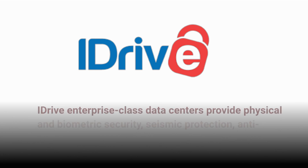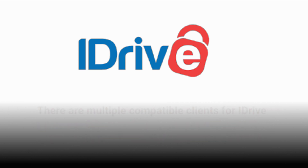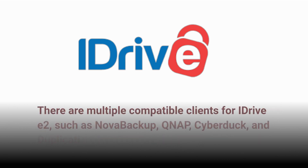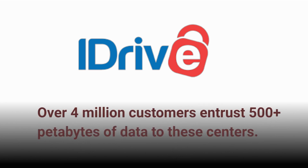iDrive enterprise-class data centers provide physical and biometric security, seismic protection, anti-ransomware measures, and temperature control. There are multiple compatible clients for iDrive E2, such as NovaBanca, QNAP, Cyberduck, and Duplicati. Over 4 million customers entrust 500-plus petabytes of data to these centers.